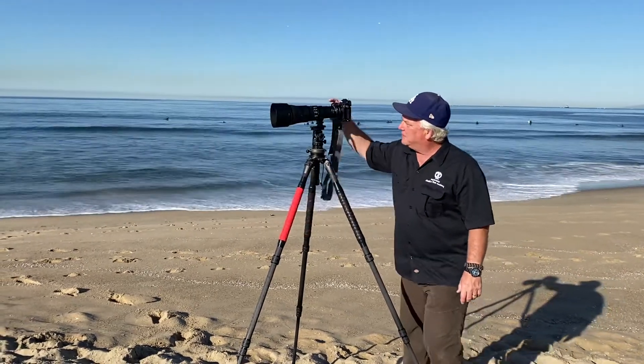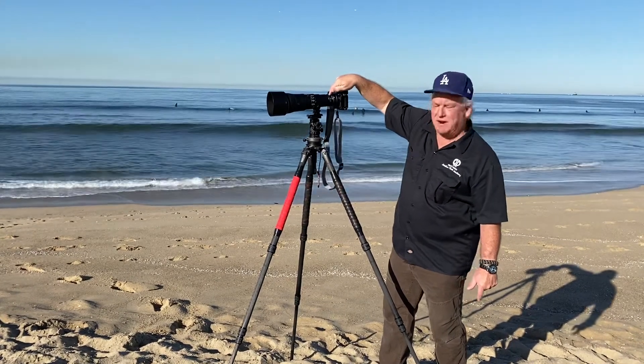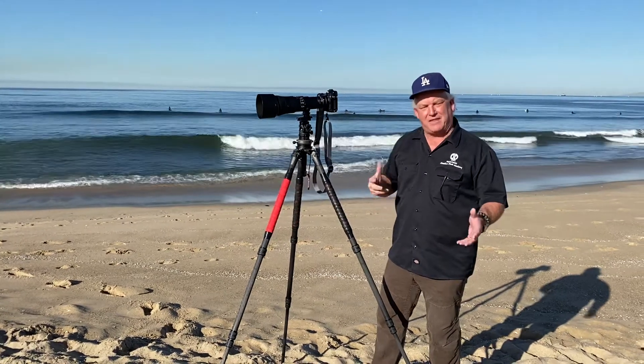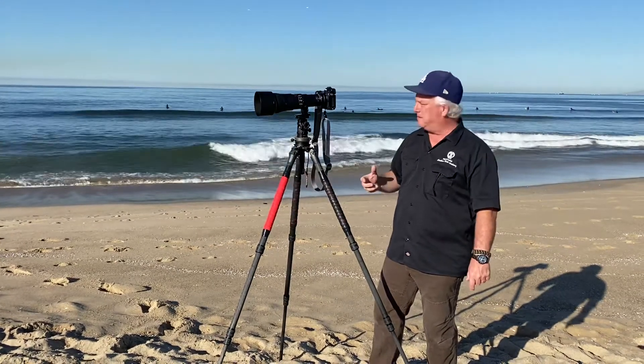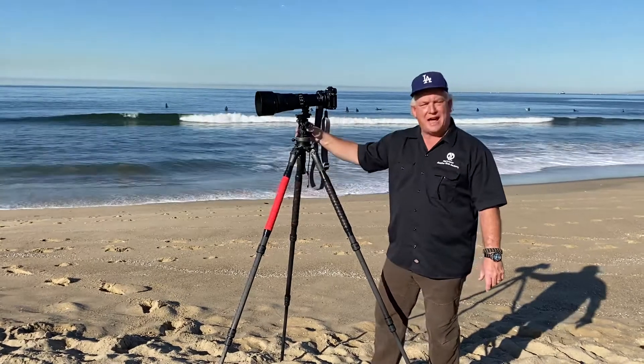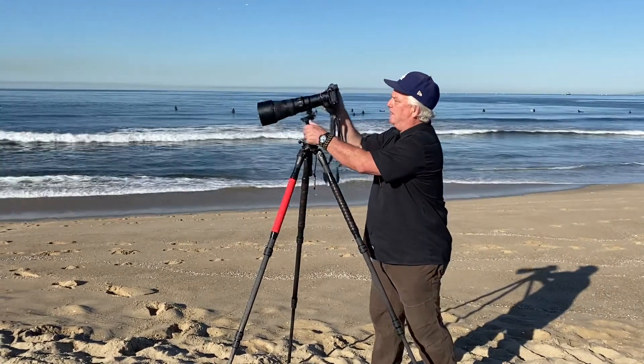Let's talk about what I'm using. I've got my Nikon Z7 II with a 1.4 teleconverter and the 500mm lens from Nikon, and that gives me about a 730mm lens. You can see I'm on a Gitzo tripod with the AcroTek long lens head on here, so that I can swivel and move and follow action.